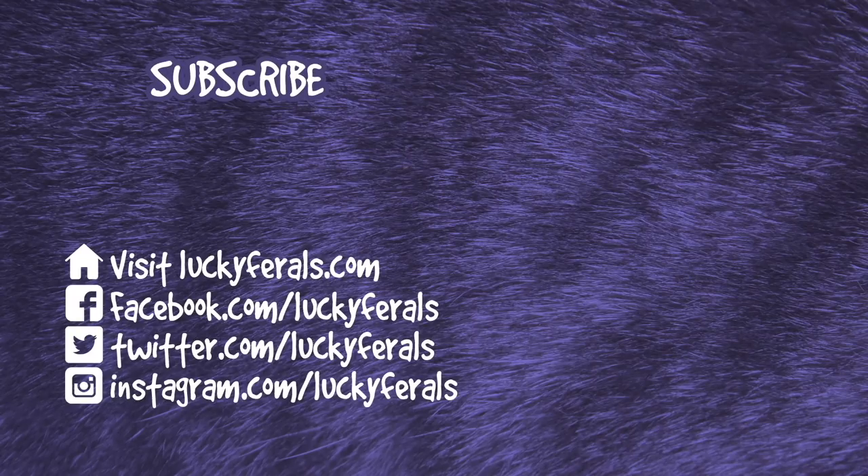If you'd like me to post more videos, please make sure to check out these other videos that were selected especially for you.